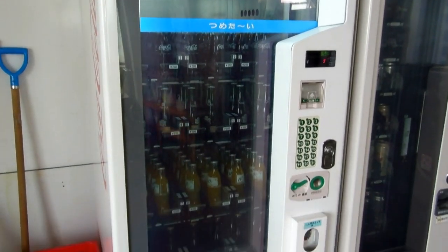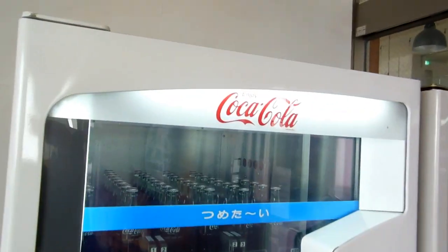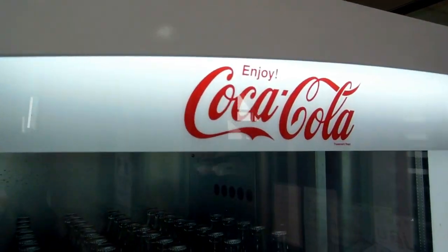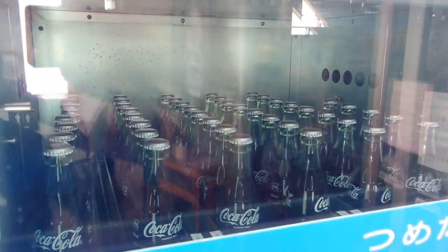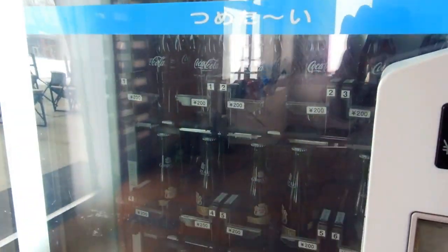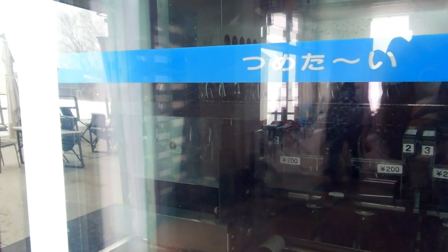Hey guys! A few years ago we found an old Coca-Cola vending machine in Japan that dispensed bottles. Some people were interested in that. Here's a different version of the same thing — we thought someone might be interested in. Actually at the top of a mountain in the snow fields, there's a Coca-Cola vending machine. So I thought we'd give it a try.